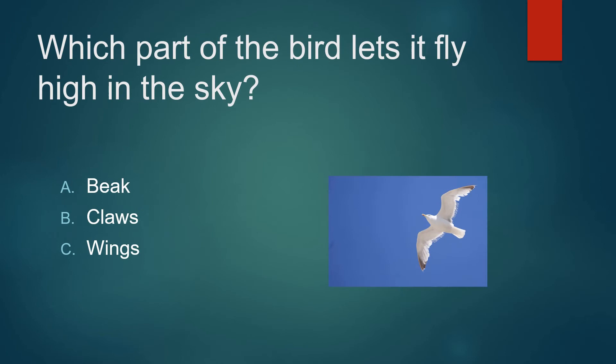Which part of the bird lets it fly high in the sky? Its beak, claws, or wings? Not claws. It's not its beak. Its wings.